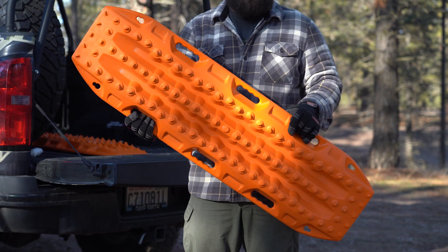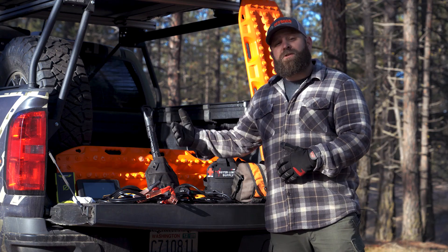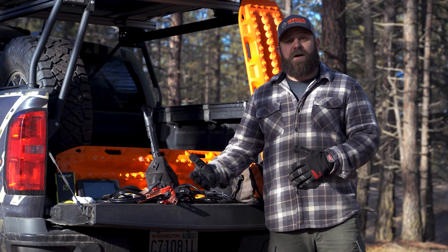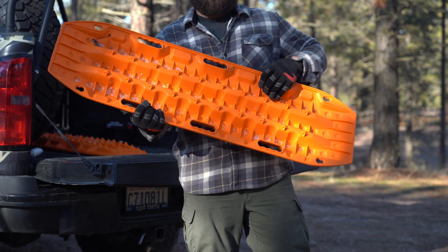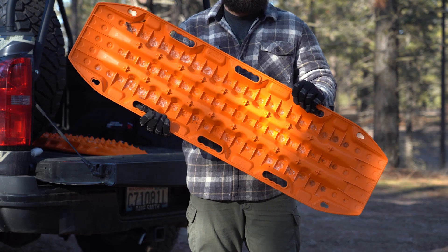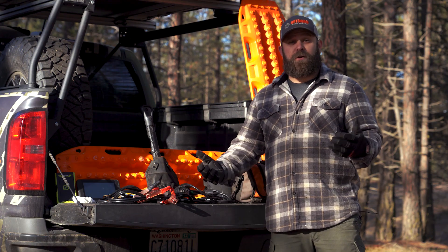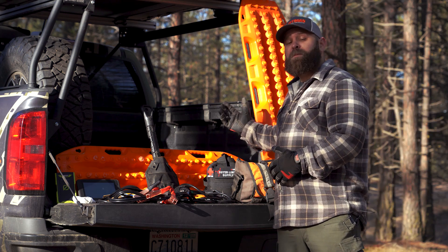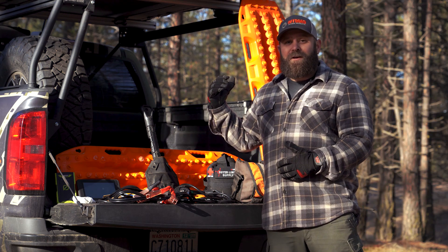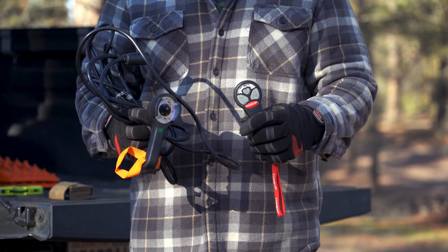Along with recovery boards — what's really cool about these Max Tracks recovery boards is if you're not using them underneath your tires to get yourself out of a ditch, you can actually use them as a shovel if you don't have one. If you flip the Max Tracks upside down they work awesome as a shovel when you need to move some stuff. They come in a pair too, so you can get your spouse out and put them to work digging.